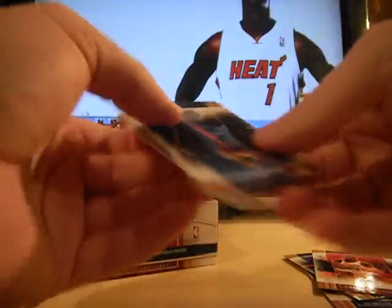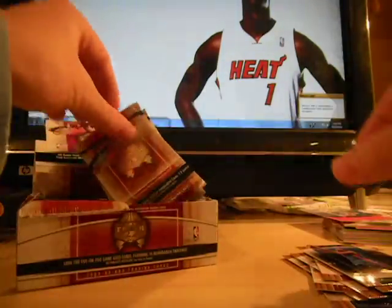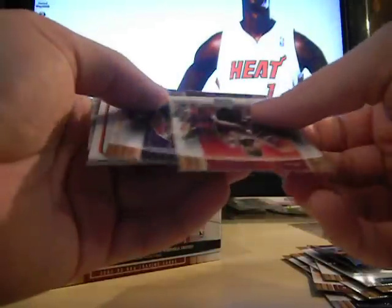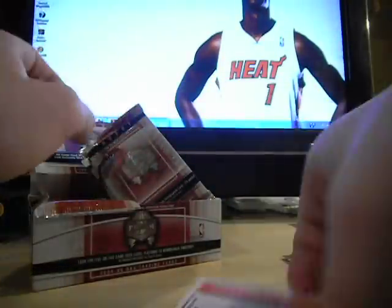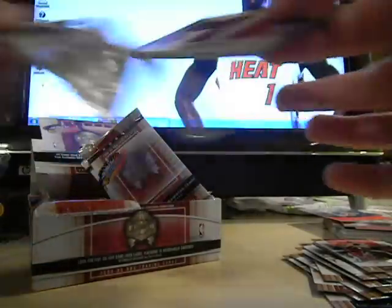These scare the hell out of me — I keep thinking they're redemptions. Base, base, base. Another decoy. A lot of nice cards you can pull from this. A lot of nice Dwayne Wade. I was still looking for a Dwayne Wade Fleer card.